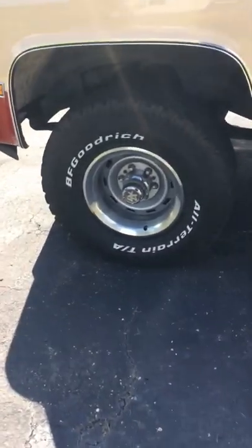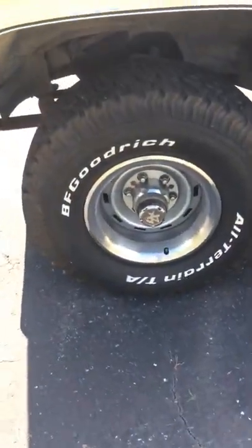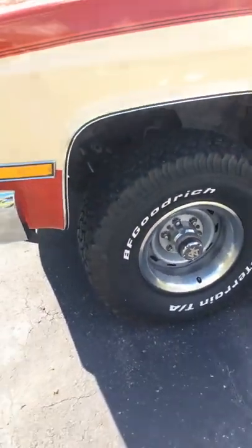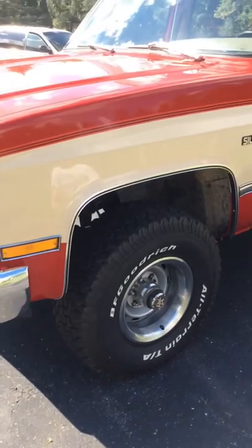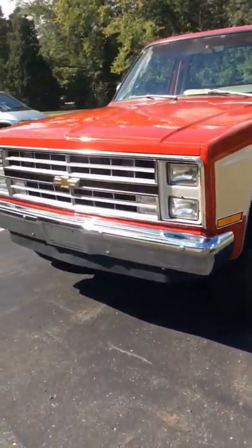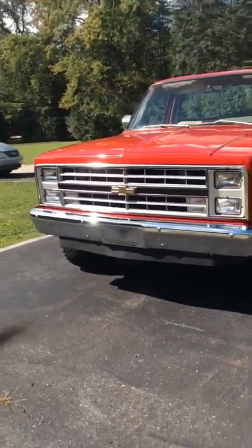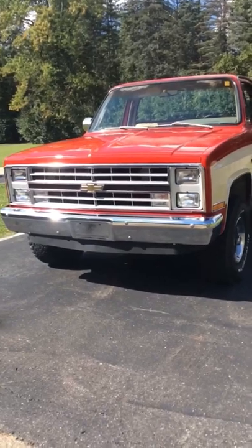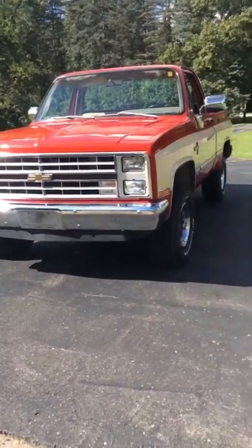Thought we'd give you a walk-around on it — clean, clean, clean. And that's gonna wrap it up. Once again, '85 Chevy Silverado K10 short bed 4x4. That's it, folks — see you later.